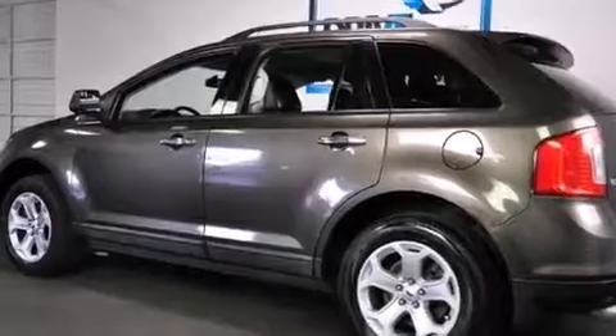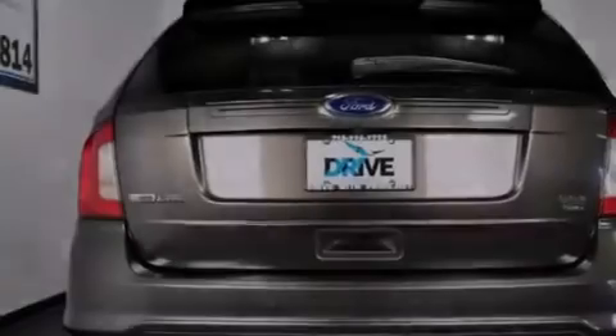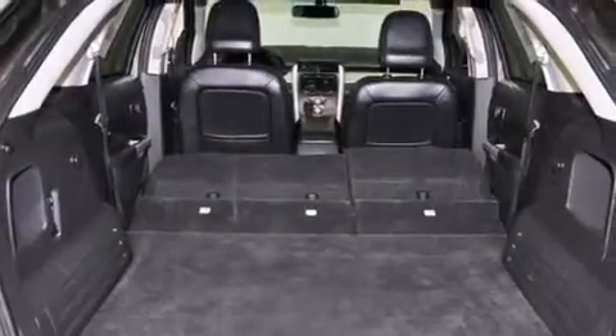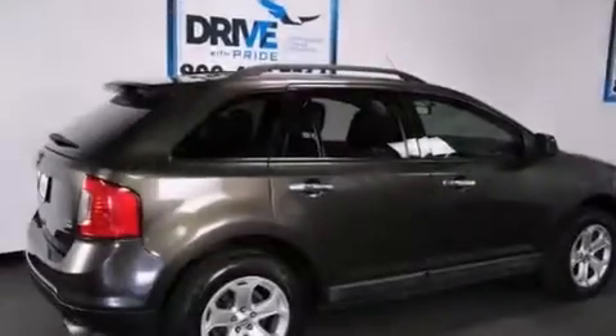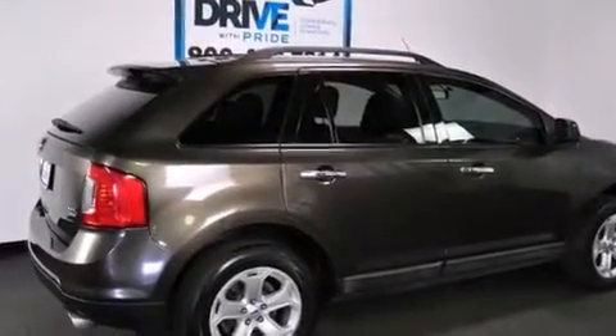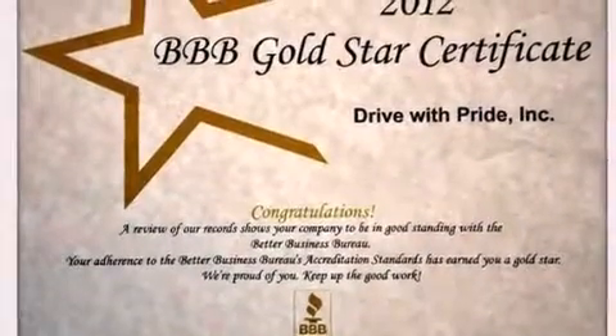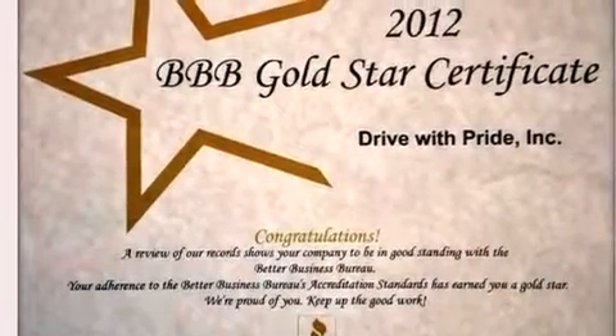The following features are also included: a power driver's seat, air conditioning with automatic climate control, cruise control, a leather-wrapped shift knob, a passenger side-mirror-mounted blind-spot camera, the MyKey system, front multi-stage airbags, latch-ready child seat anchors, an auto-dimming rear-view mirror, and an auxiliary power outlet.